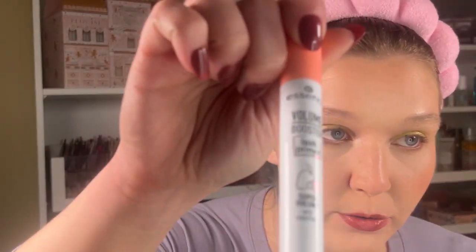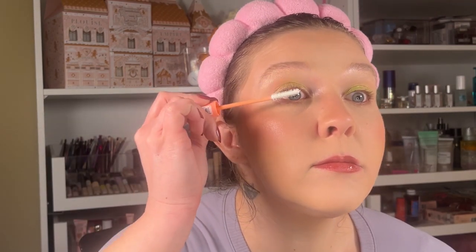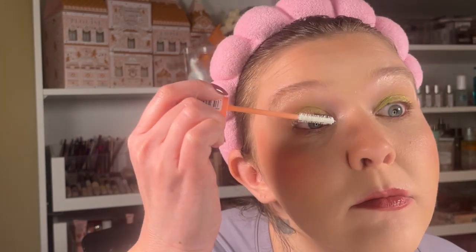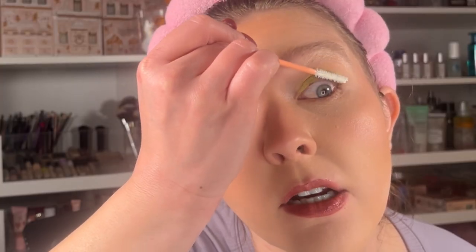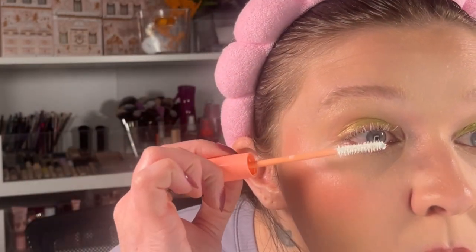Alright, this is the new Essence Volume Booster Lash Primer. That's crazy — I think the white lashes kind of go with the green eye, what do you guys think? Look how long my lashes look with just that on! I straight up look like I have extensions — I'm not even kidding.